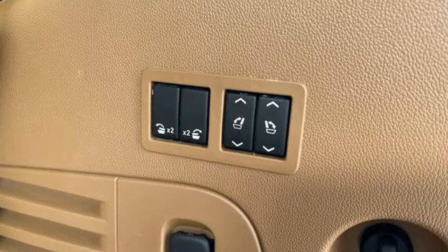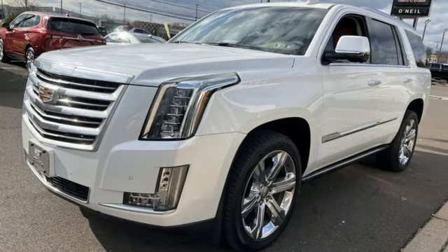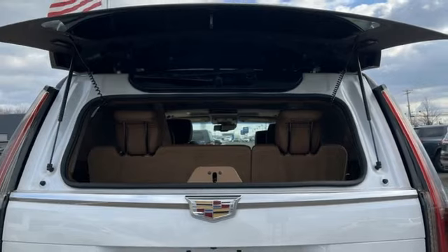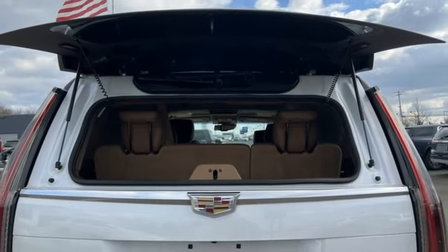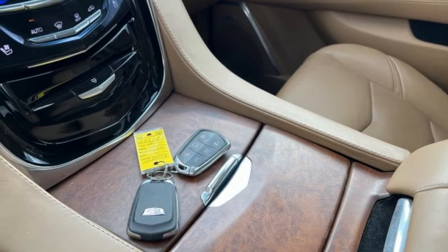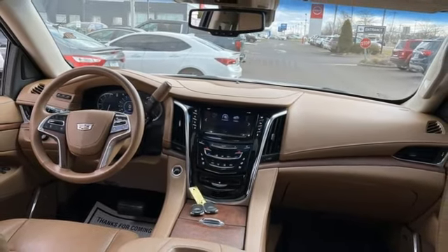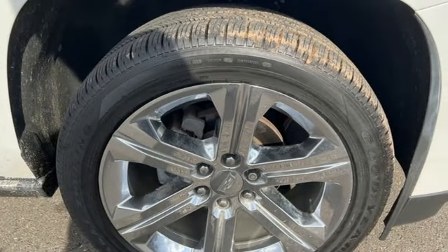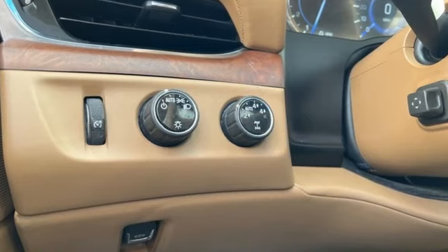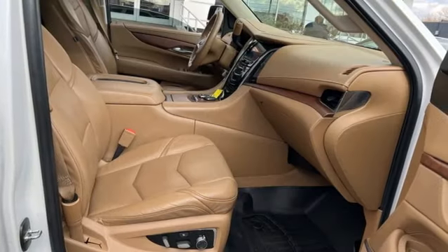A great vehicle is comprised of great features like these: automatic transmission, 4-wheel drive, integrated navigation system with voice activation, refrigerated box located in the console, heated and ventilated leather bucket seats, ultrasonic park assist, entertainment system with Blu-ray, OnStar 4G LTE Wi-Fi hotspot, dual zone climate control, auto dimming rear view mirror, and Ecotec 3 engine.